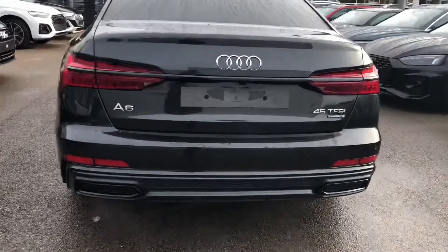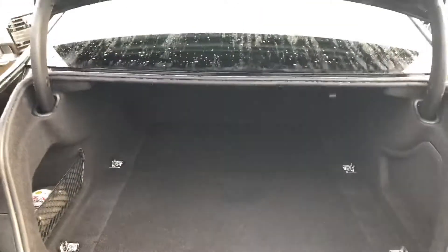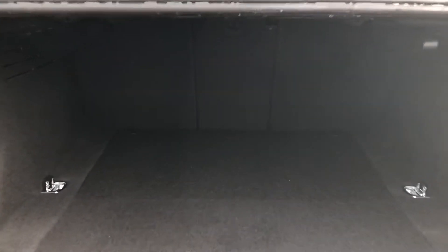Now as we head into the boot, you can see there is plenty of room to fit in anything you might need while you are out and about. If you do find yourself needing more room, the rear seats do fold down individually as well.